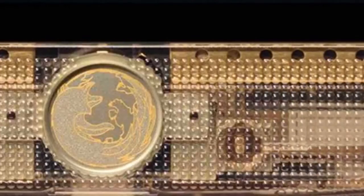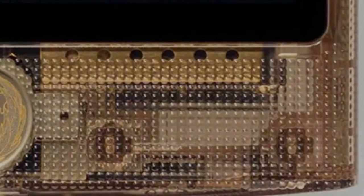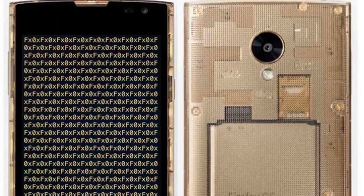The FX0 is powered by a Qualcomm Snapdragon 400 chipset with a 1.2 GHz quad-core CPU, aided by 1.5 GB of RAM and 16 GB of built-in storage expandable via microSD cards. It sports an 8 MP rear camera with LED flash and a 2.1 MP front camera.